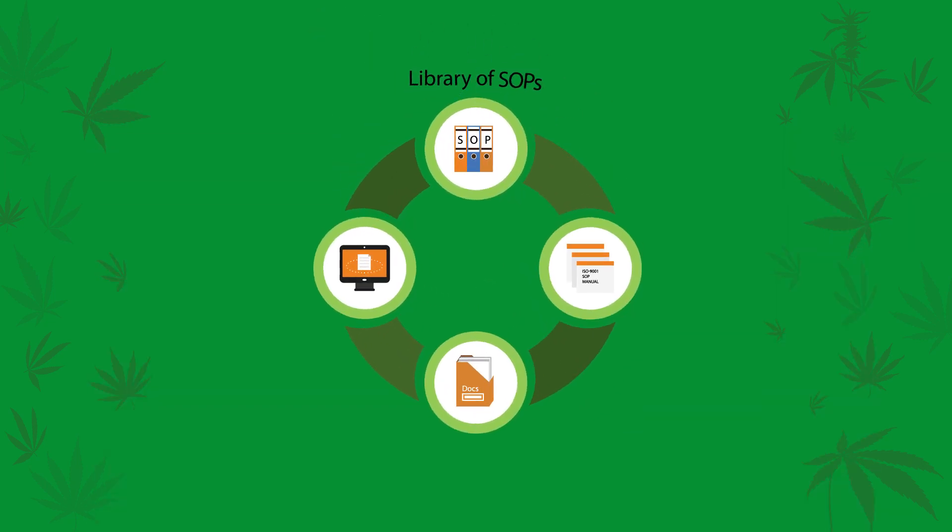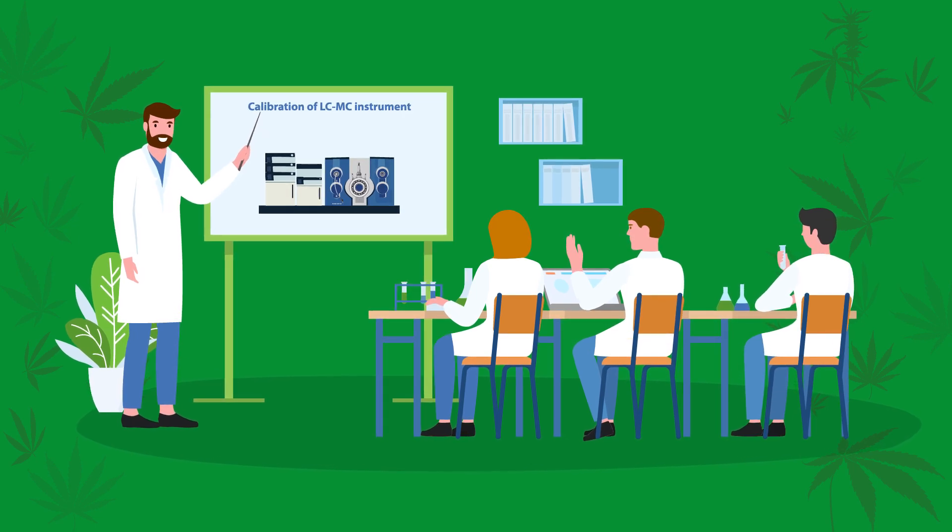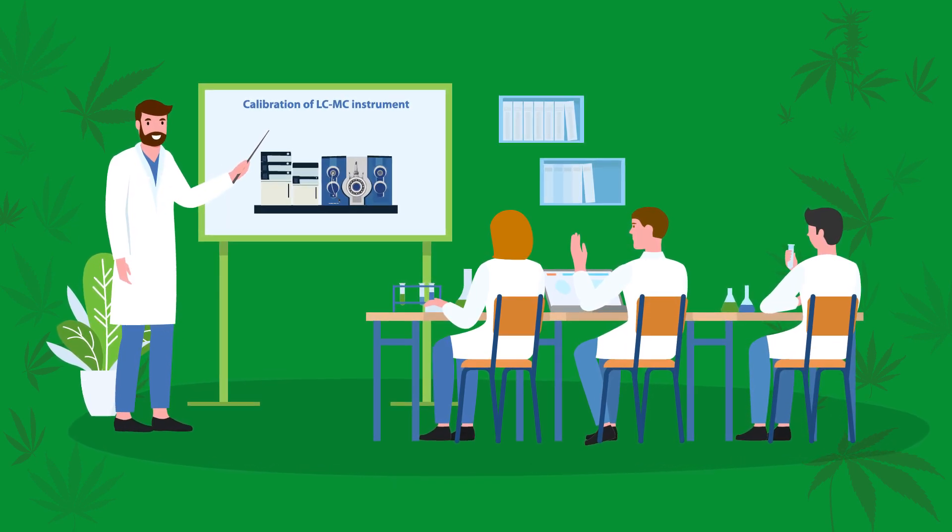It can help create a library of SOPs, compliance manuals, and other such documents, and track version history. CloudLIMS can help manage the training and competency of laboratory staff.